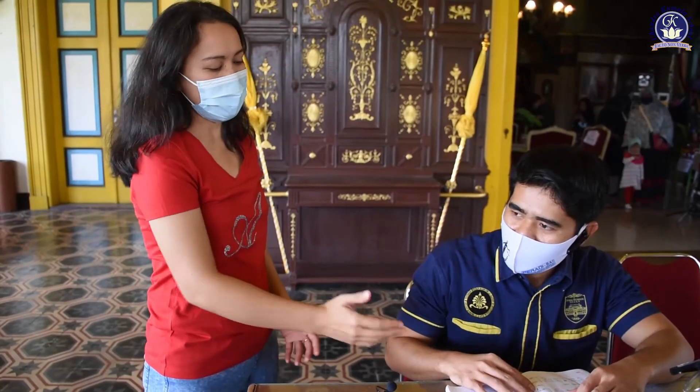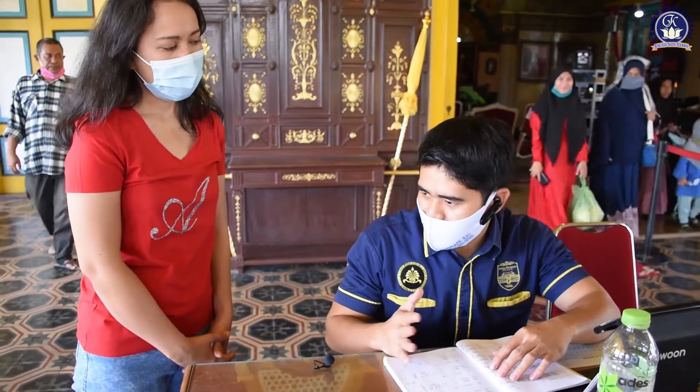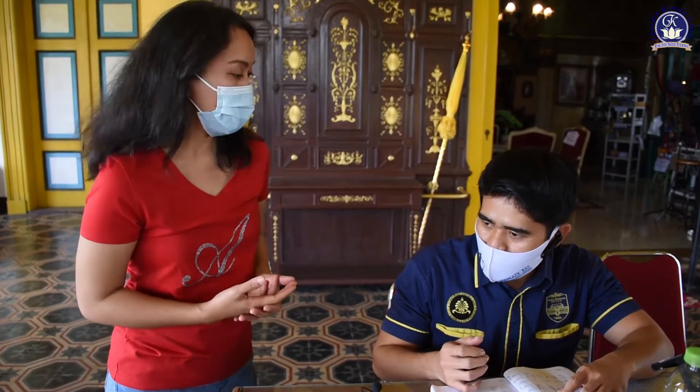Actually, the number of visitors is not always the same. But right now he has the data. For Monday, there are 200 visitors. On Tuesday, there are 250 visitors.